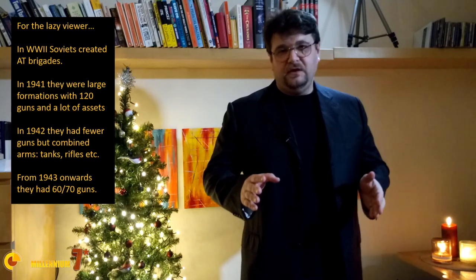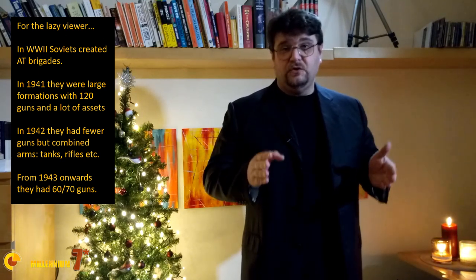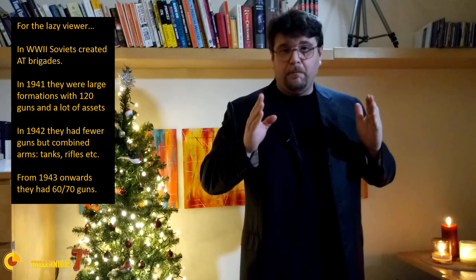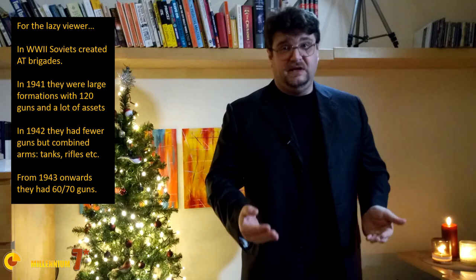Welcome to Millennium 7 Star, the channel that helps you make sense of military history and military technology. In my previous video, I told the story of the Soviet Anti-Tank Brigade during the Second World War, but there are some points that I would like to explain in a bit more detail.